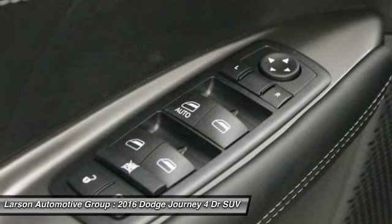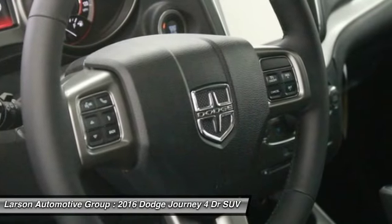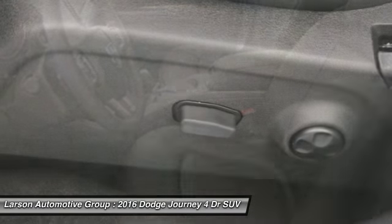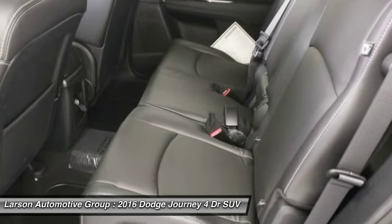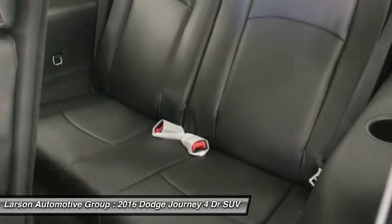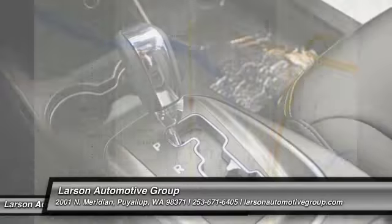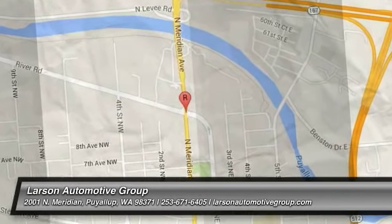This beauty is sure to make you the talk of the neighborhood, so call or drop in for a test drive today. The Journey.